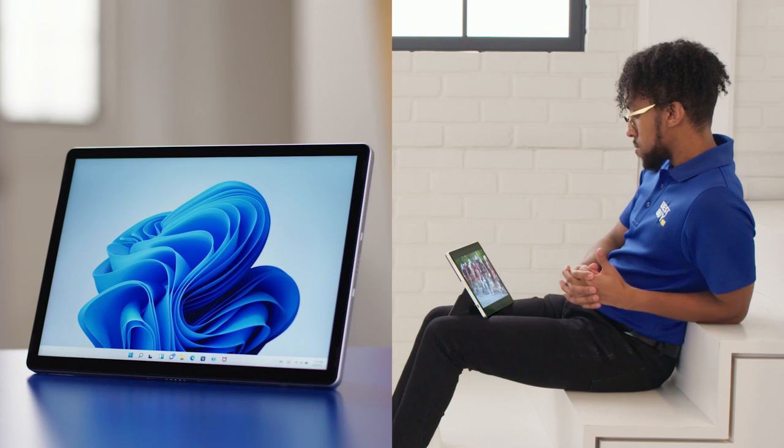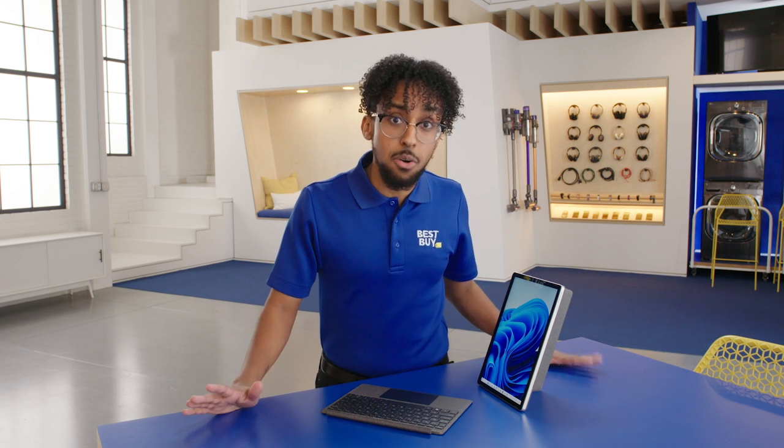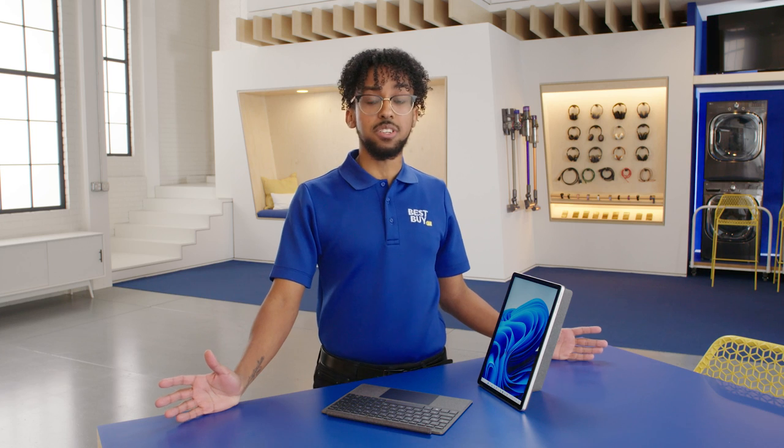Whether you want to take notes, attend a video call, or watch movies — it's a laptop, it's a tablet, it keeps me going, it's productive, and it keeps me efficient. Super cool.